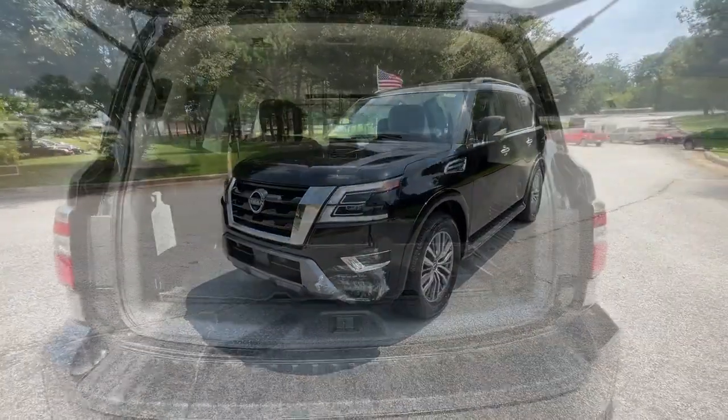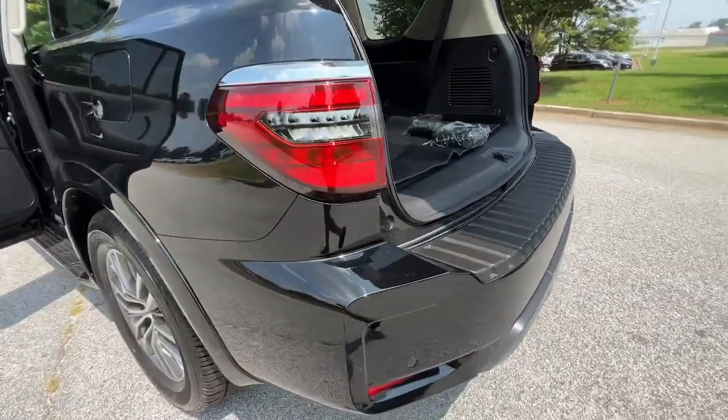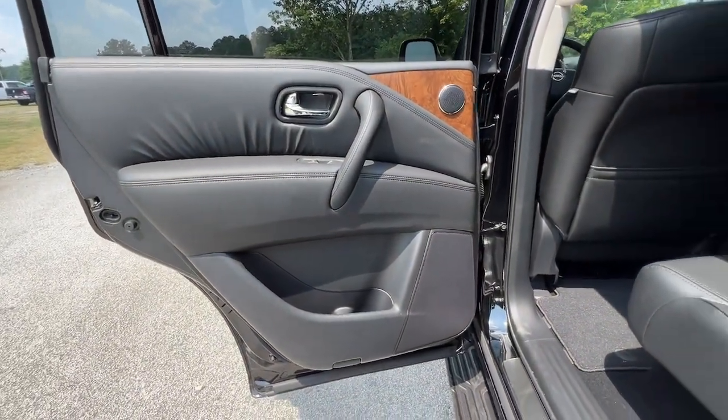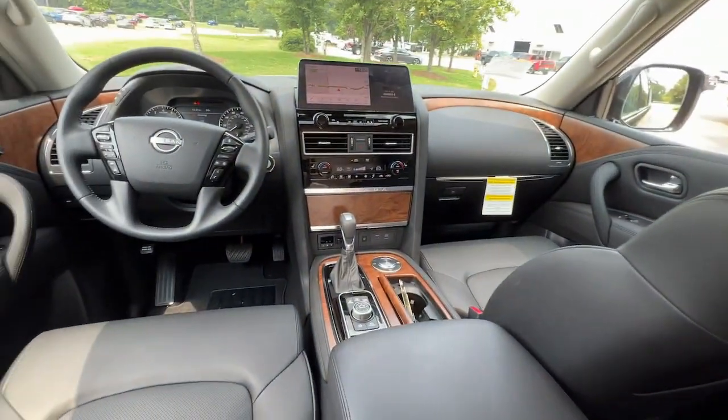The following are some of this vehicle's highlighted options: heated steering wheel, pre-collision system, lane departure warning, navigation system, keyless entry, sunroof/moonroof, fog lamps, satellite radio, power liftgate, premium sound system.